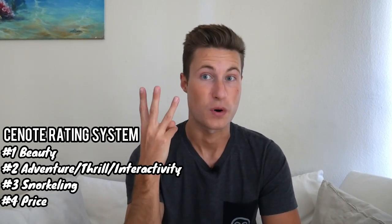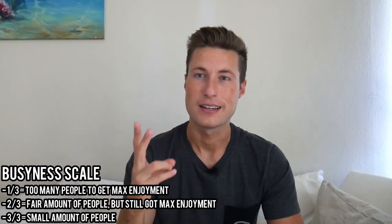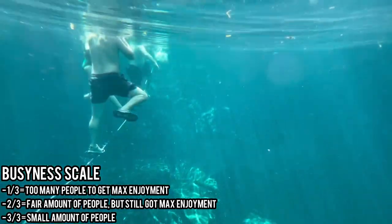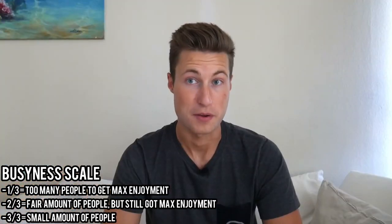The last two categories are price and busyness. Price is ranked on a three-point system — three meaning really cheap, one meaning really expensive — with the average entry fee being about ten dollars. Busyness is also on a three-point system: one meaning so many people it affected my enjoyment, two meaning a decent amount but didn't bother me, and three meaning hardly anyone — felt like I had it to myself.